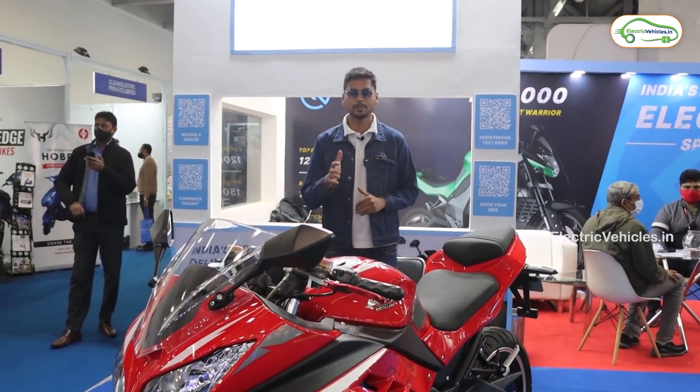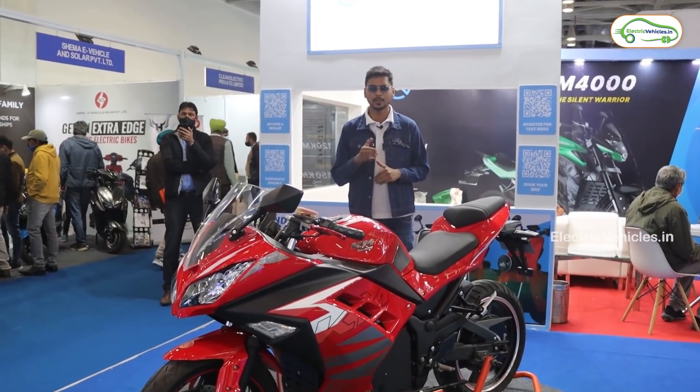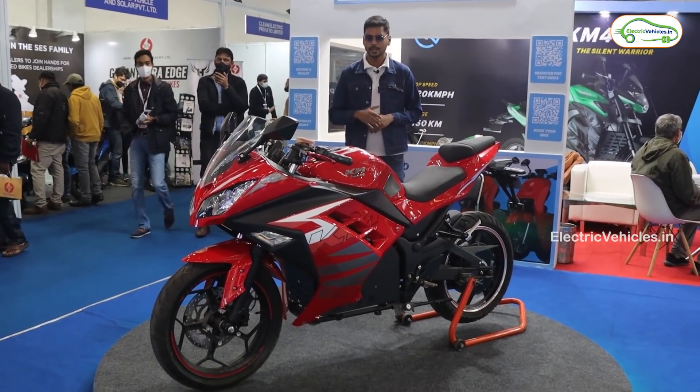Now, this is the second variant from Kabira Mobility — the Kabira KM3000. Most people have commented that the design is familiar with the Yamaha Ninja bike, and that is again one more plus point and a strong selling point for the company.